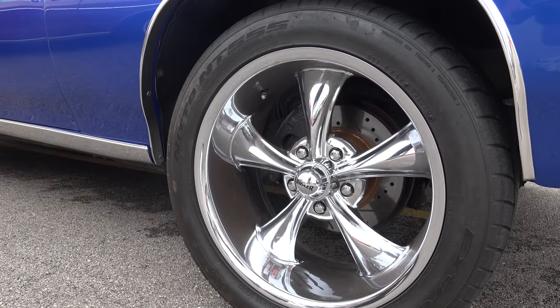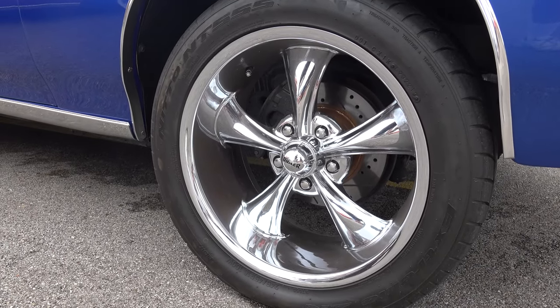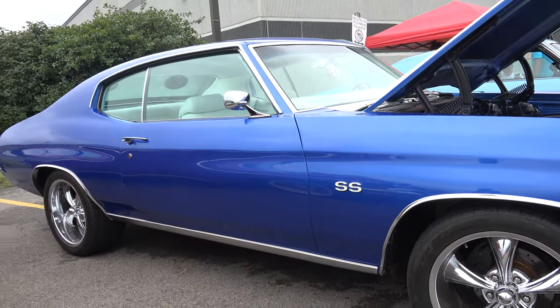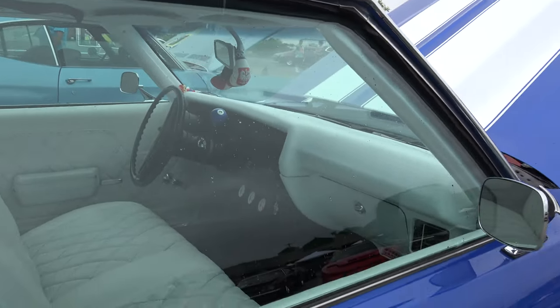It seems like this is going to be a long project. Those are Riddler wheels, which soon are going to be changed to something more pro-touring style, and also going to drop that car probably another two inches.